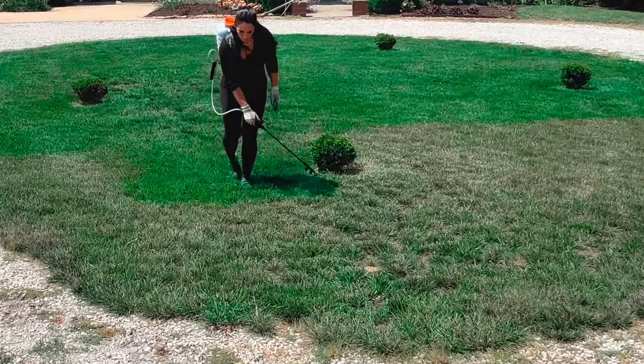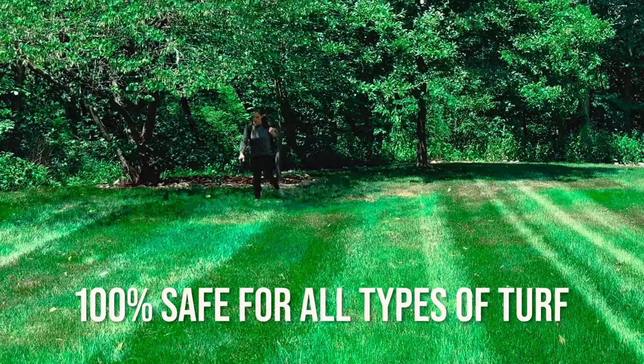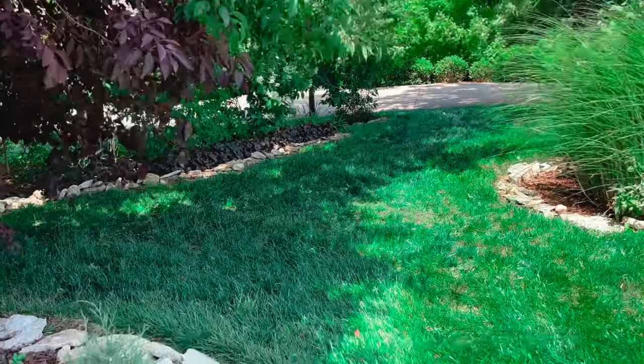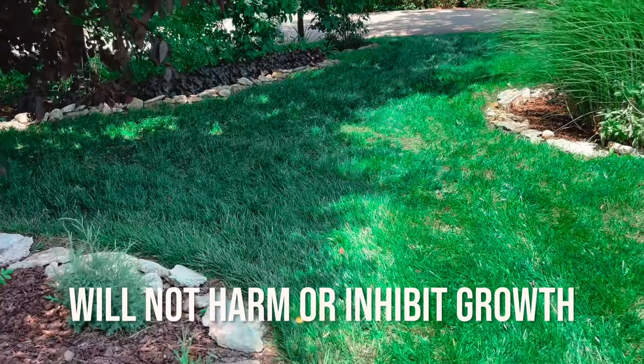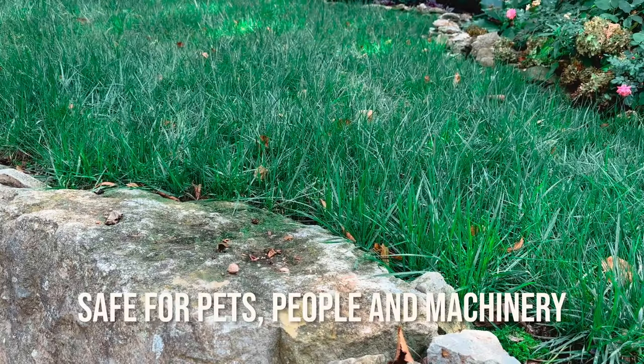It's safe for all types of turf, and unlike other grass paints on the market, Sprayers Greengrass Paint is 100% safe for all types of turf and will not harm or inhibit growth. So no more worrying about your pets or kids playing on the lawn. Our fast drying formulation is safe for pets,